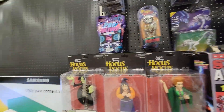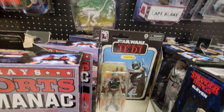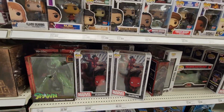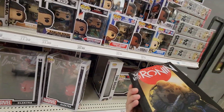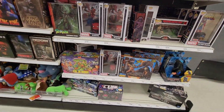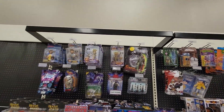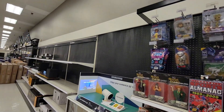A bunch of Hocus Pocus, Back to the Future, got this Boba Fett — that's pretty neat. Yeah, they have a whole bunch of the unarmored Last Ronin in the collectible section. I'm probably gonna check out another store.